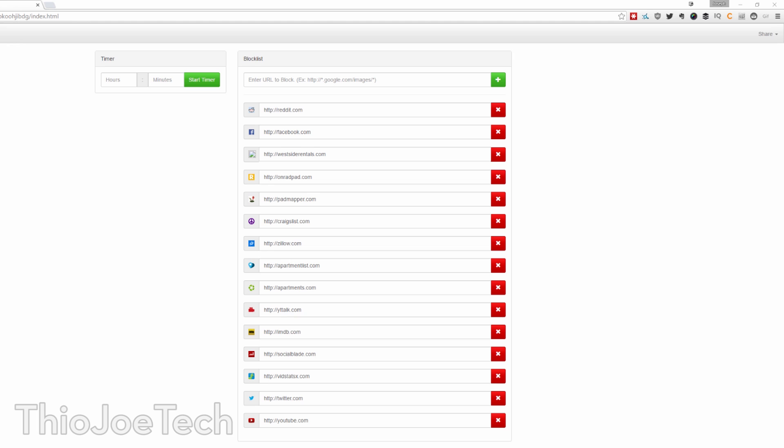The next extension is called Citrus. This is a productivity extension, and it basically lets you type in a list of websites that you go on and waste time on, like Reddit, YouTube, Twitter, all those sites. Then you set a timer, and it will automatically block all those websites during the time you have it enabled. You can't stop the timer — obviously you can go and remove the extension — but the whole idea is you'll try to stick to it. If you set the timer for say three hours, it'll block any websites on that list and show a motivational quote or something.